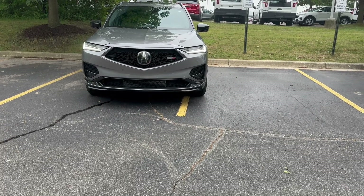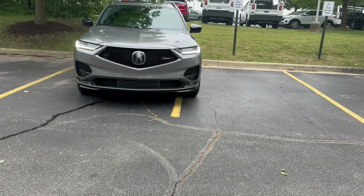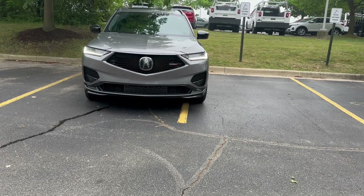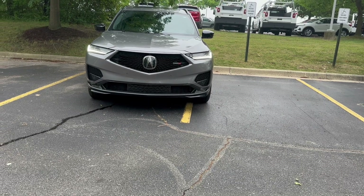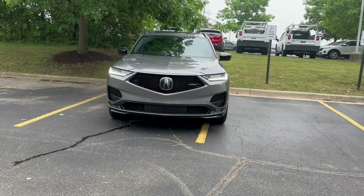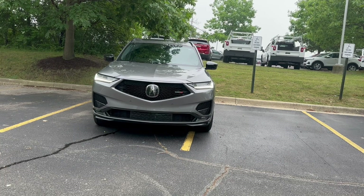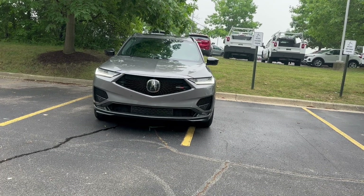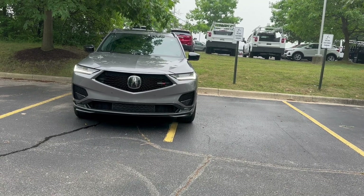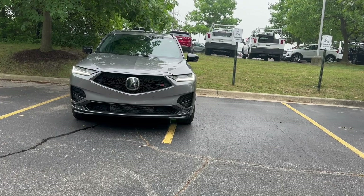This has been one of the best days filming this Acura MDX Type S Advance at Fox Acura of Ann Arbor. Special thanks to Mike at Fox Acura for letting me film this car — his information is in the description below. Thank you all so much for watching this video on the Acura MDX Type S. See you next time.